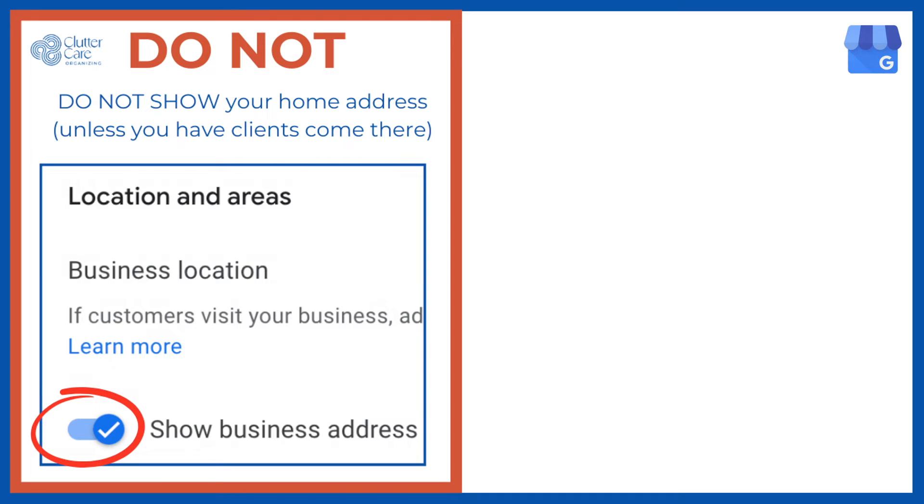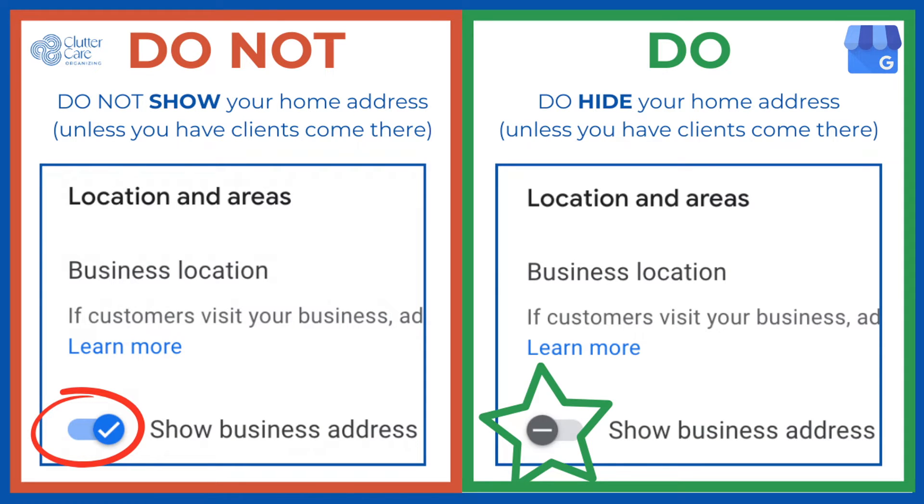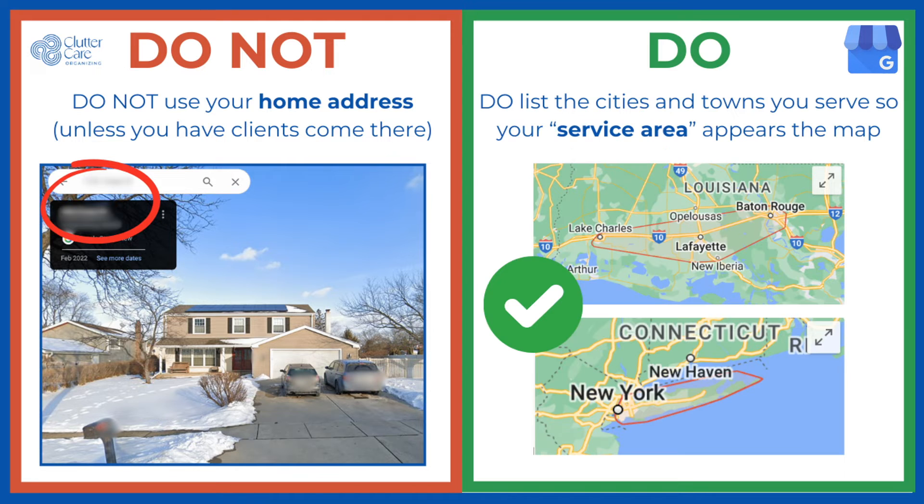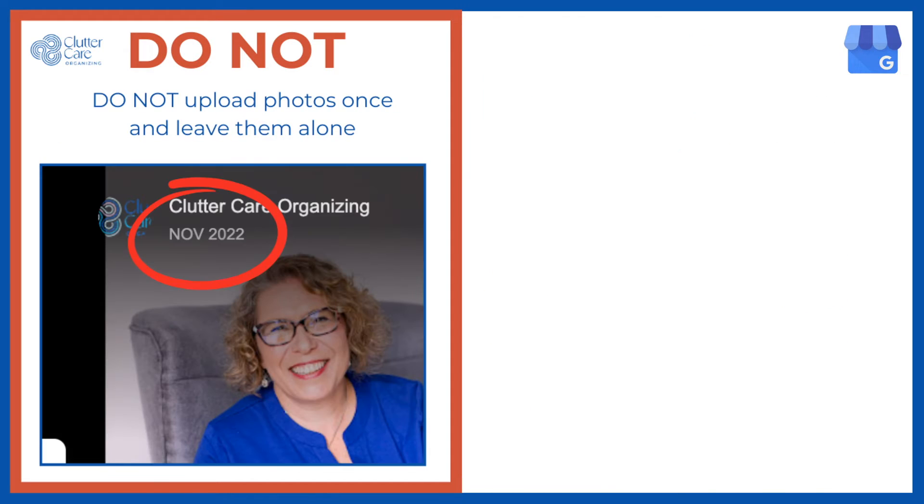Then you can hide the address later on your business profile. Do not show your home address on your business profile unless you're a business that has people come to your actual home, like a hair salon in your basement. Instead, online and service-based businesses should hide your home or physical address on your profile so that your home, car, and front door do not appear on Google Maps. For a service-based business, your location should list the cities and towns that you serve, including the ones farthest away, so that your service area will appear as an outline on Google Maps.